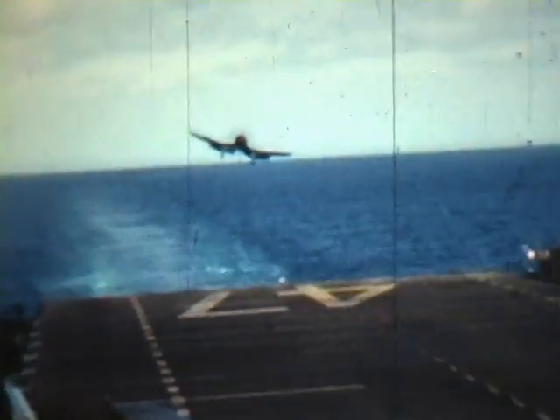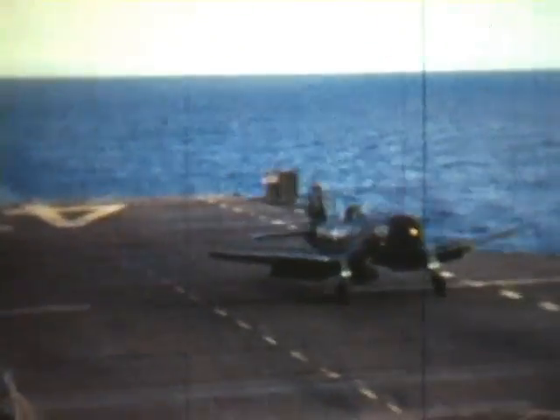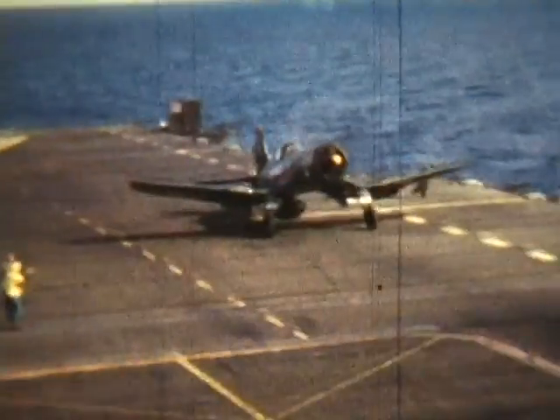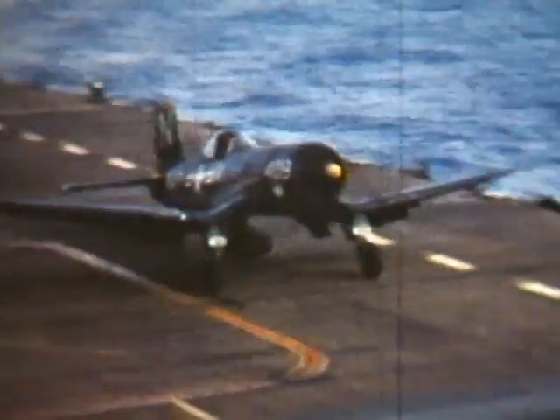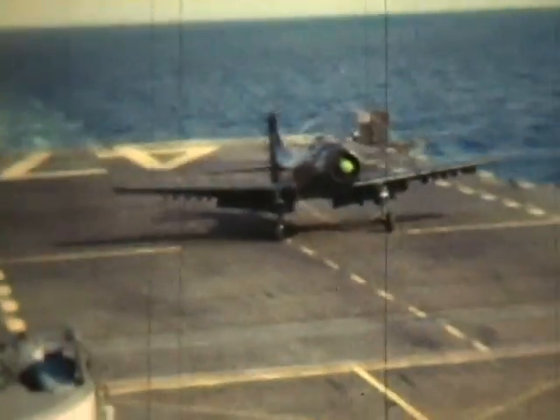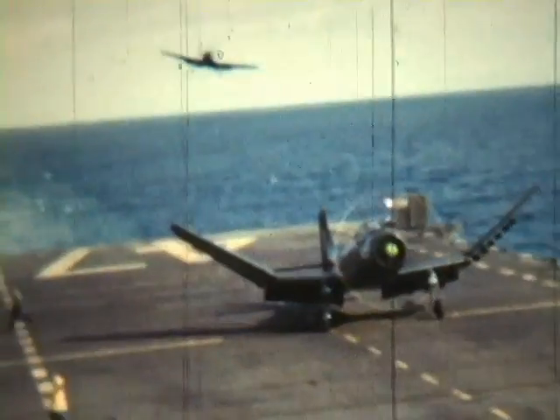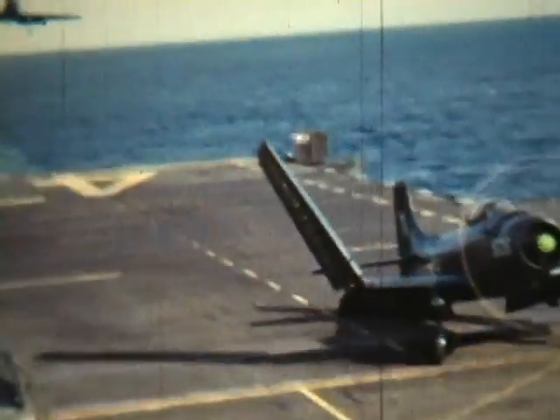This is the Corsair — watch where it touches down. This is a lousy landing; it's almost in the port catwalk. As it happens, he was my closest friend aboard the carrier. Watch the plane coming in — here we have a wave-off. The deck was not clear, so the pilot had to go around and try again.